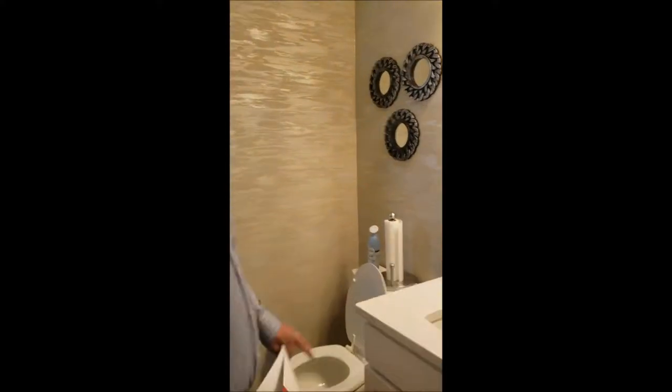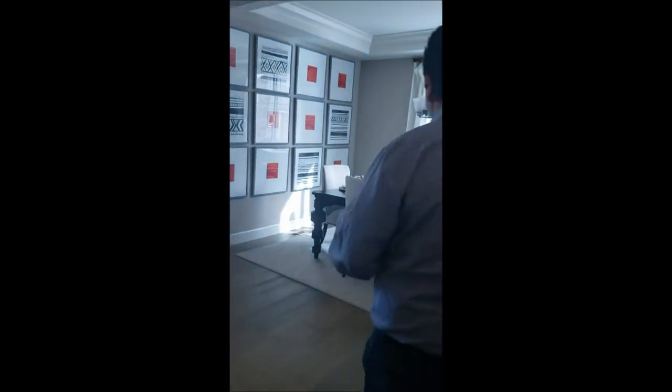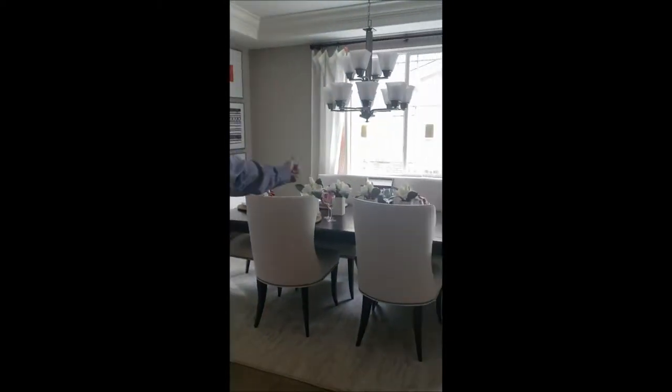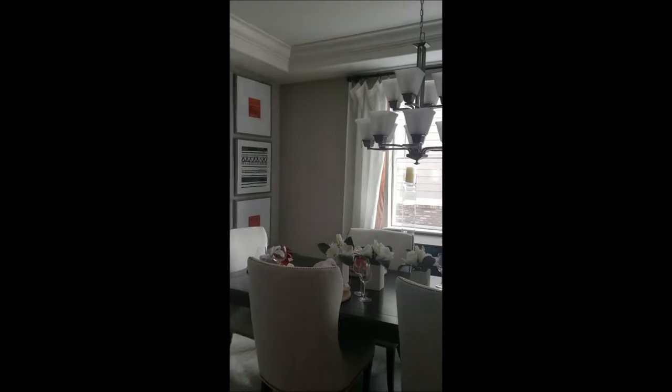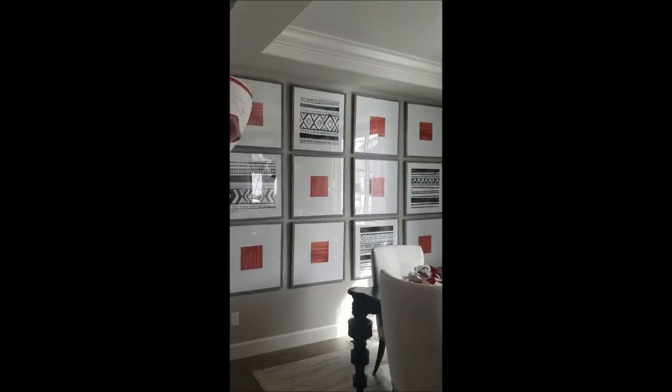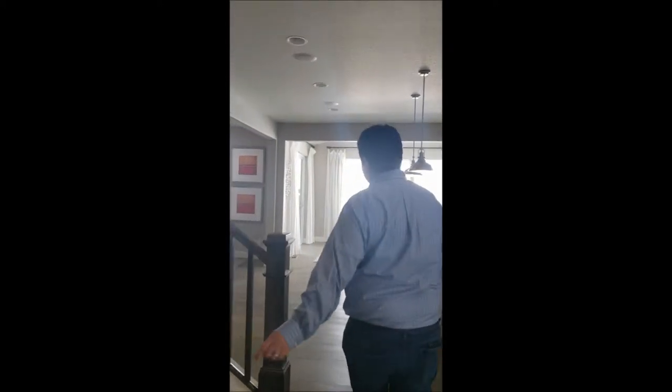On the main level we also have a bathroom with granite. We're going to skip the basement for now and come back to it. Looking behind me is a formal dining room — beautiful shape with high ceilings, an extension from 8 to 10 feet ceilings.